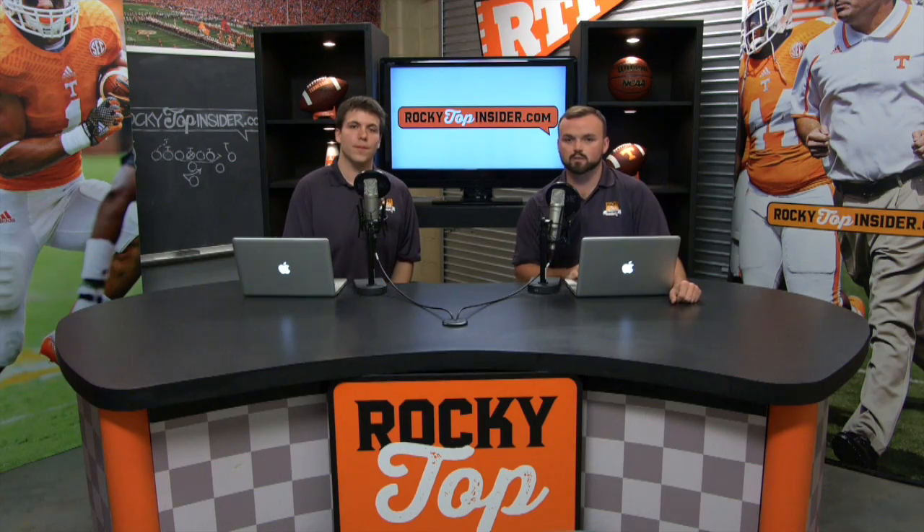A lot of big plays for Tennessee in this one. It's always a little bit easier to break these games down after a win. I want to thank Rice Buick GMC again for making this video possible, and thank all you guys for watching RTI-TV. We'll see you next time.